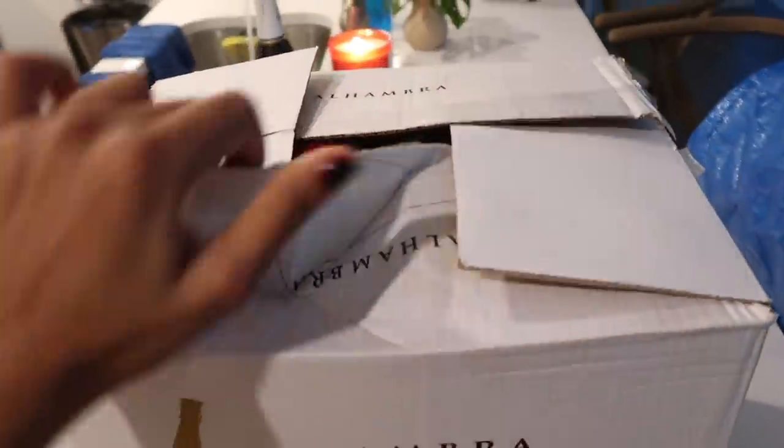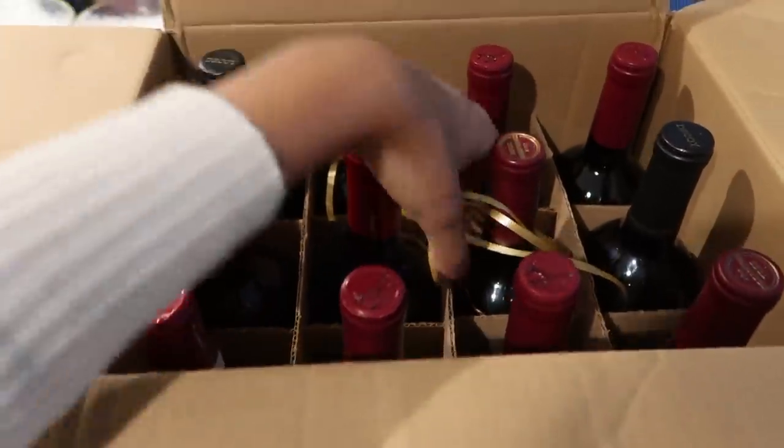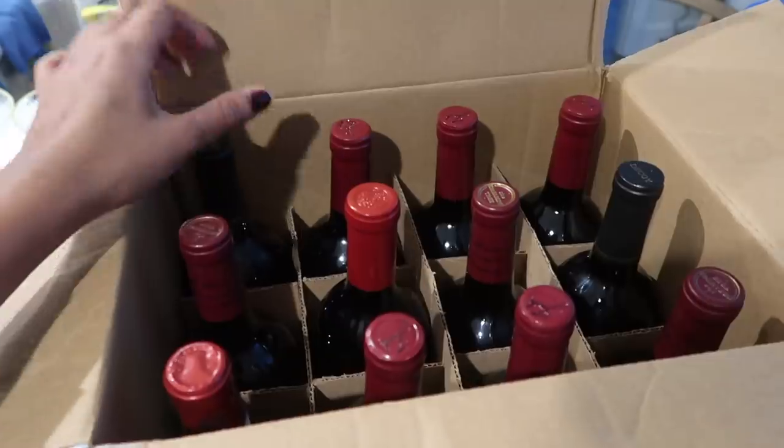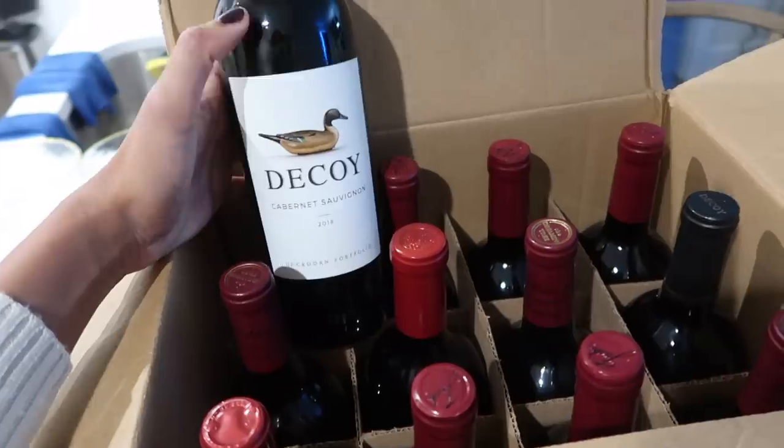Let me show you guys our little wine order for the week — and technically almost a month, right? The month we're trying. So Eric went and got some wine bottles. Some of you guys have been asking me to share my favorite wines. We personally like red, specifically Cab. So these are the ones that we got.